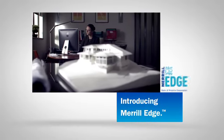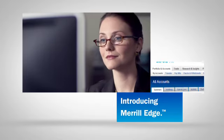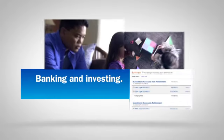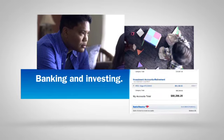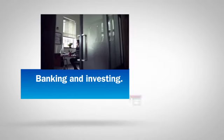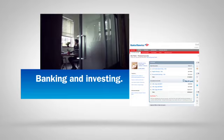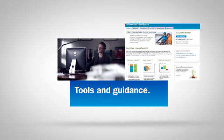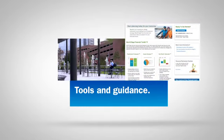Take control of your finances and your future with Merrill Edge. Get a single online view of your Merrill Edge investments and your Bank of America banking accounts at MerrillEdge.com or Bank of America Online Banking. With a single online view of your finances, the Merrill Edge Financial Toolkit lets you track your progress against some of your most important financial goals.